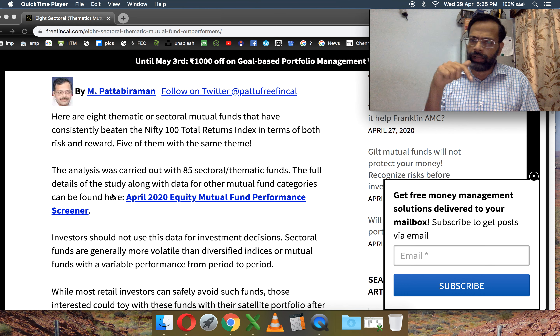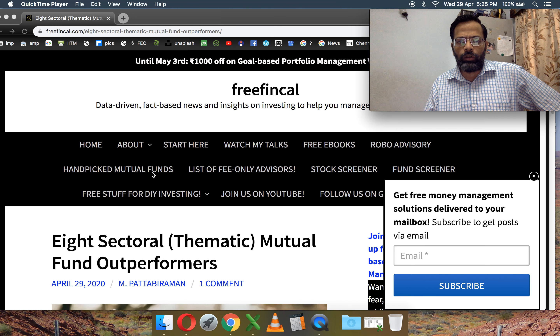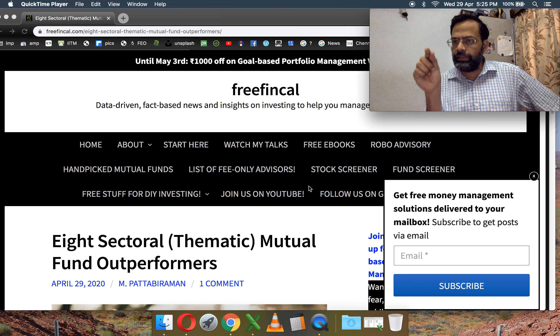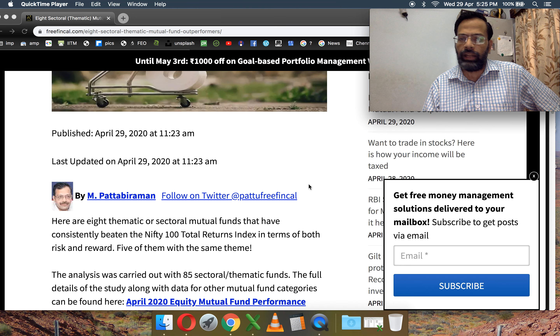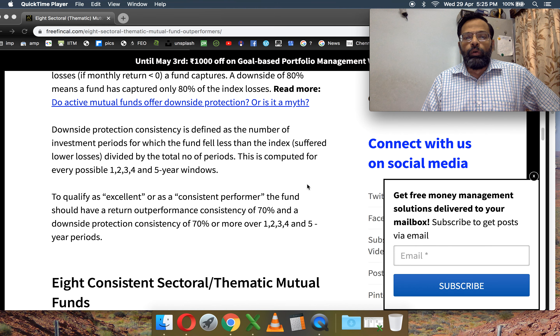You can do these screenings with the FreeFintCal equity mutual fund screener. I'll leave the link in the first comment, or you can go to FreeFintCal.com and find the fund screener in the main menu. You can get the latest version there.